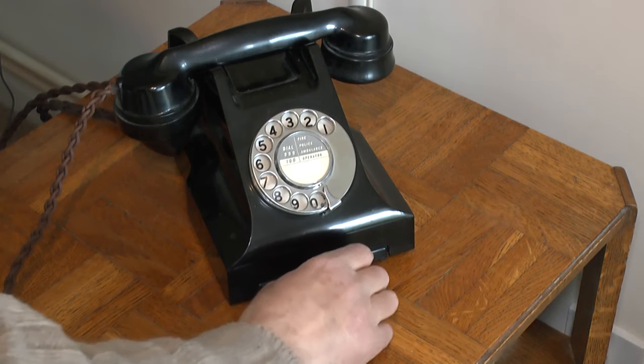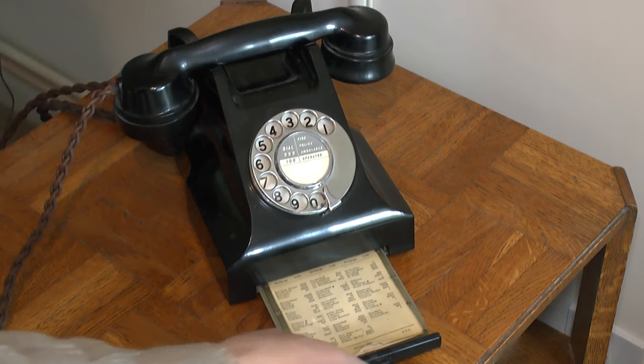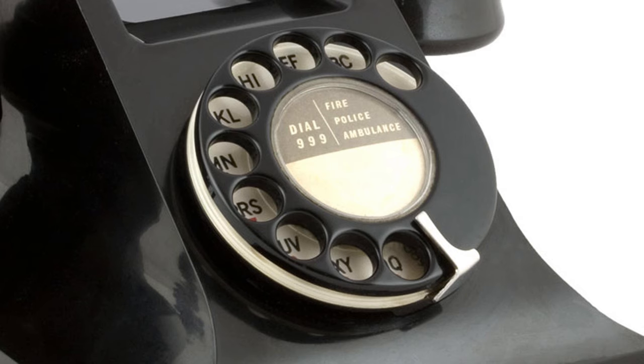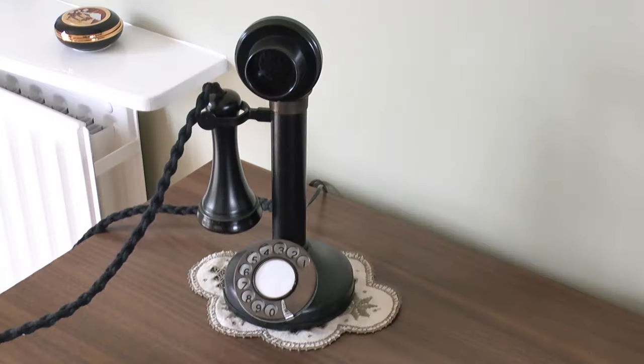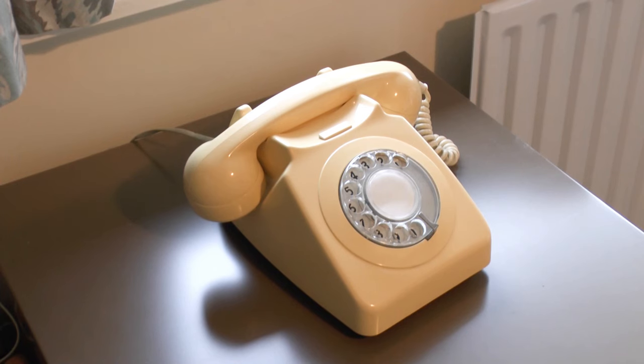The closest thing to a contacts list that some phones had was a small drawer in the phone for the area dialing codes. The way the numbers were dialed was the same whatever the type of phone that was in use — candlestick, old-style telephone, or one of the slightly newer dial phones.